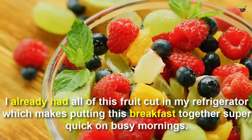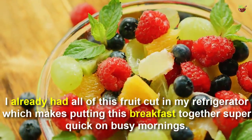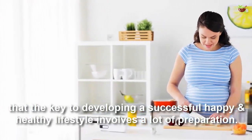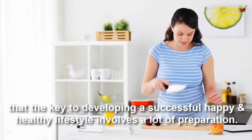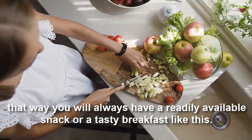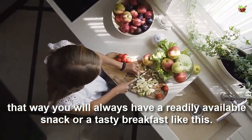I already had all this fruit cut in my refrigerator, which makes putting this breakfast together super quick on busy mornings. I always tell women I am working with that the key to developing a successful, happy, and healthy lifestyle involves a lot of preparation. My simple tip is to cut all of your fruit when you get home from the grocery store — that way you will always have a readily available snack or a tasty breakfast like this.